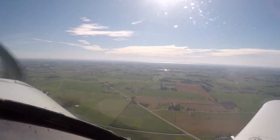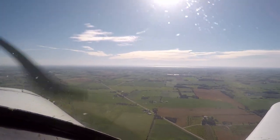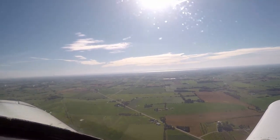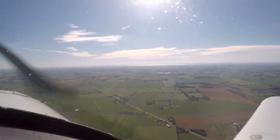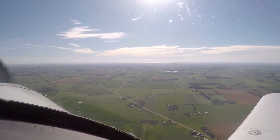Rock your wings with the wigwags, half-mile southwest of Fisk. Rock your wings. Good rock — thank you, sir. Continue northeastbound along the tracks. Enter a right downwind for runway 27. Make that right downwind inside of the gravel pit. You can monitor tower 118.5. Welcome to Oshkosh.